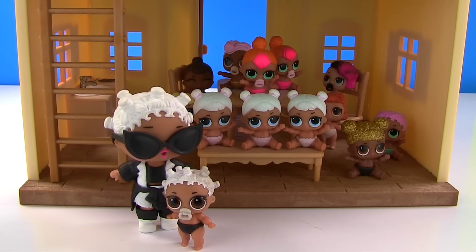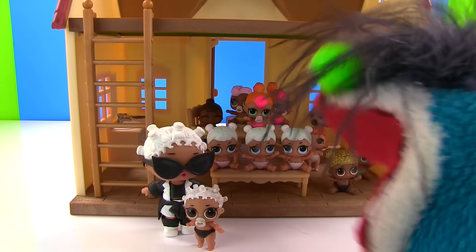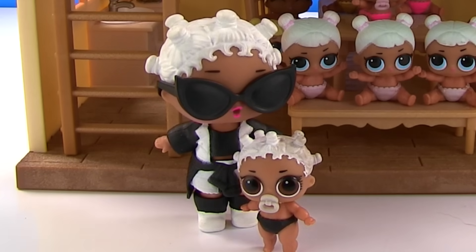What am I going to do? Fresh, what's wrong? I have all these babies here, but I don't even have a nursery. I have nowhere for them to sleep and play and keep their clothes.